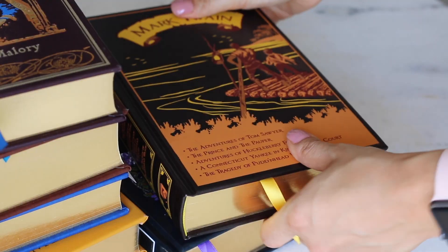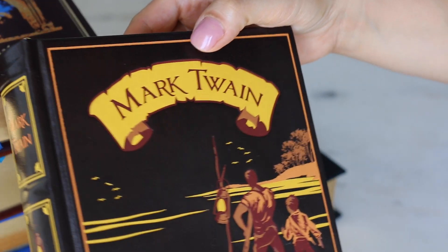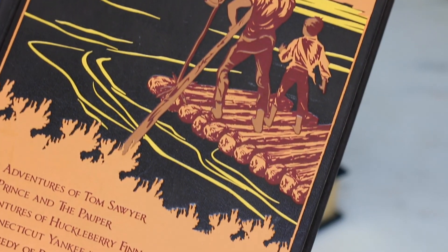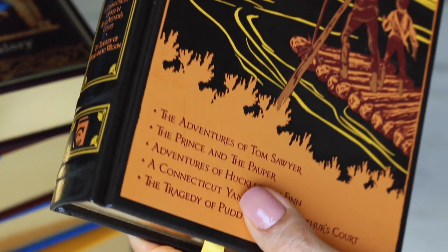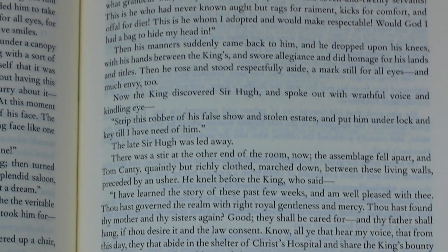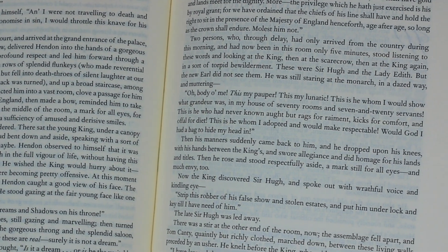I also got Mark Twain — Five Novels. This year I read Tom Sawyer and Huckleberry Finn for the first time, and it was an unforgettable experience. So you'll be seeing a lot of Mark Twain on this channel from now on. This copy contains The Adventures of Tom Sawyer, The Prince and the Pauper, Adventures of Huckleberry Finn, A Connecticut Yankee in King Arthur's Court, and The Tragedy of Pudd'nhead Wilson.